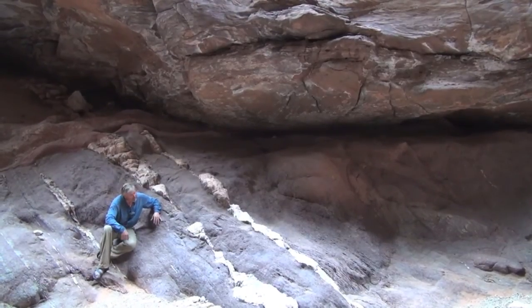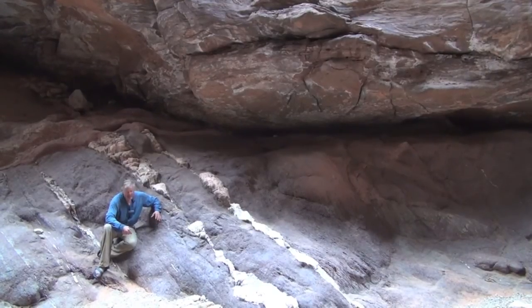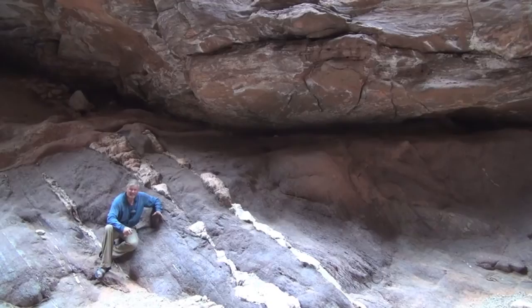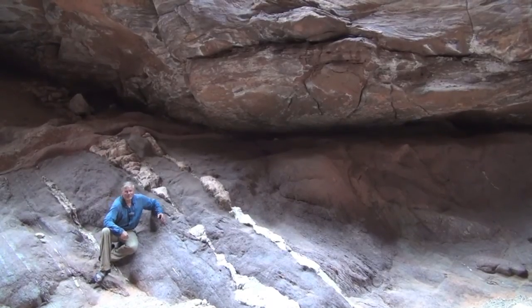They were melting at about 700 degrees centigrade, and they were 25 kilometers — about 16 miles — below the summit of the mountains, the now long-eroded mountains.